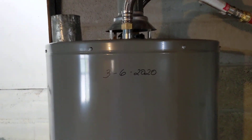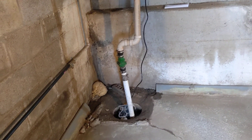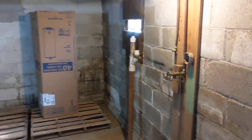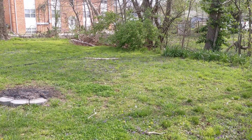Newer water heater — 3/6 of 2020, real new. Just storage down here. Looks like they did have a washer/dryer hookup down here and they moved it upstairs, and that's a lot nicer.